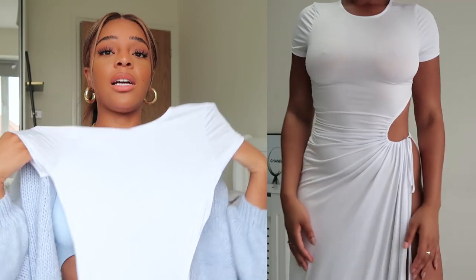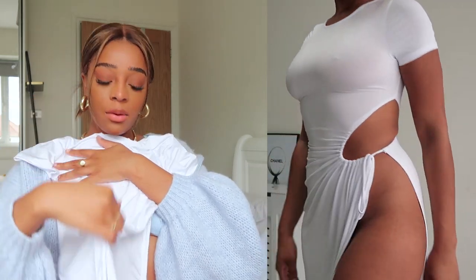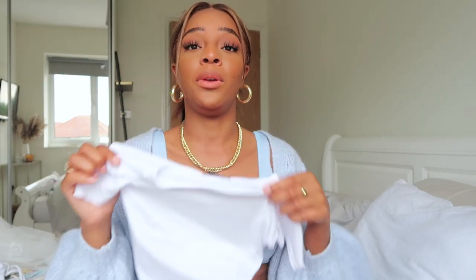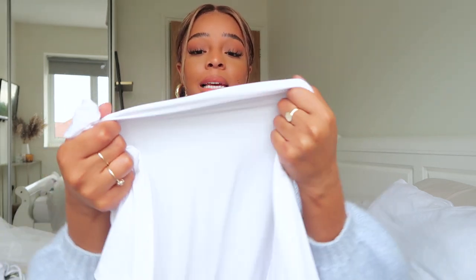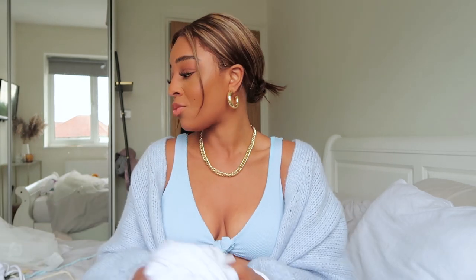This next piece is like a t-shirt maxi dress — you'll see it better in the try-on clips. It's got a cut-out bit and a huge split down the side. It's a beautiful, well-fitting dress. I'm thinking I should get the black as well — I feel like black might be a bit more wearable than white. It's made in a swimsuit-type material, so it acts similarly to your swimwear, which is why it's great as a bikini cover-up.